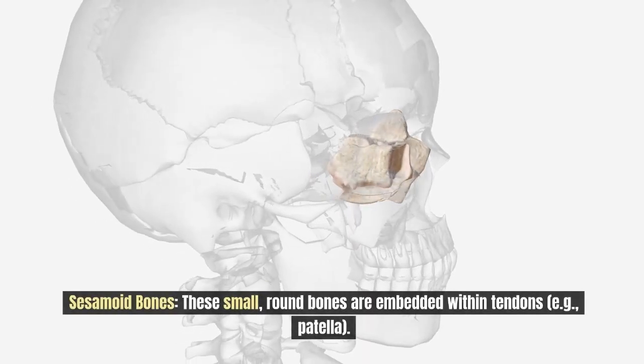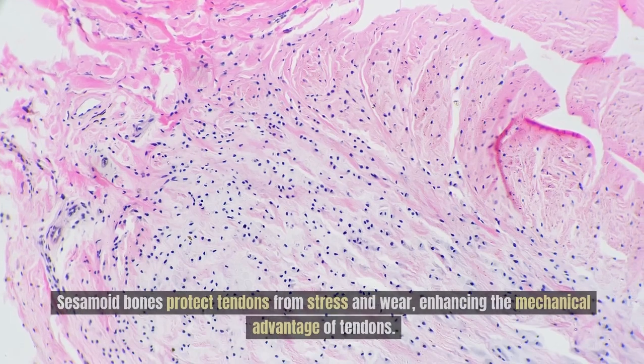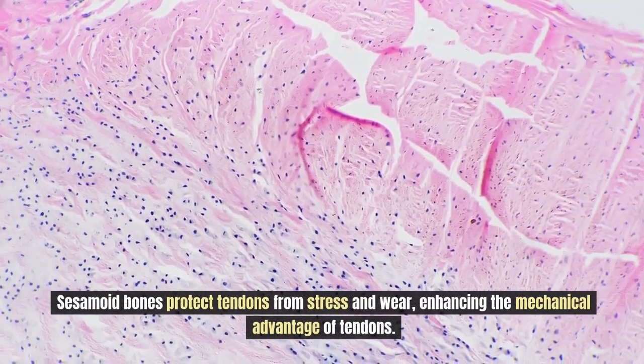Sesamoid bones are small, round bones that are embedded within tendons. These bones protect tendons from stress and wear, enhancing the mechanical advantage of tendons.